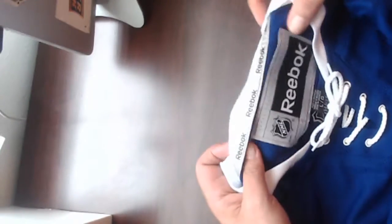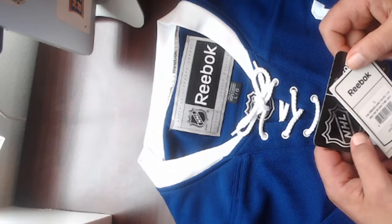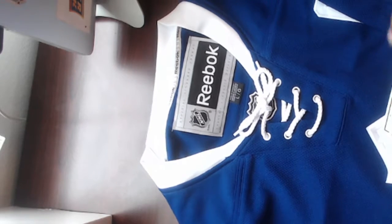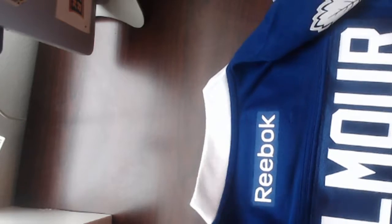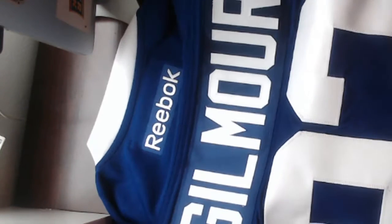We have number 93, autographed Dougie Gilmore Reebok Authentic. Congratulations to the Toronto Maple Leafs and Mr. Gilmore. It's a Reebok Authentic, size large with the ties. Big crust. Tags attached as always — NHL.com, all those great tags. Back down on the sleeve. Congratulations, Toronto. Some Maple Leafs up on the shoulders. Dougie. Congratulations, Toronto Maple Leafs.